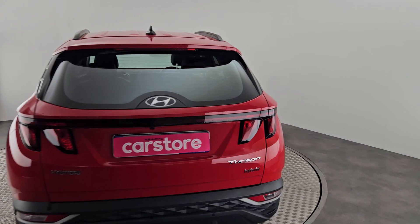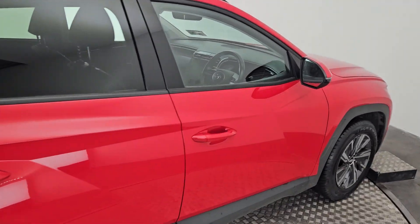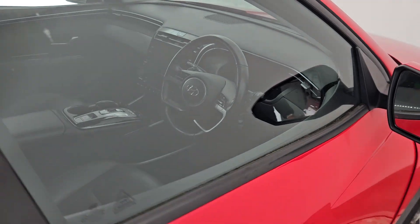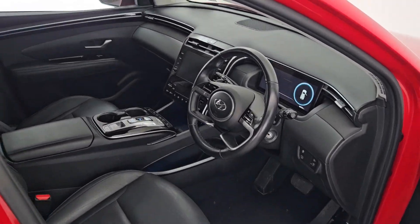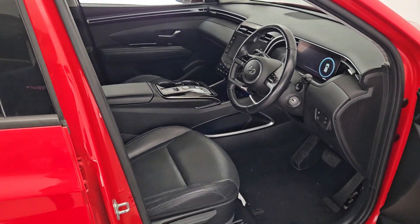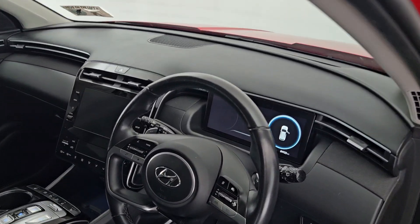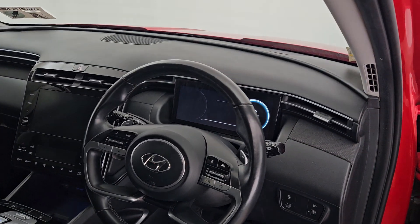I'm just going to pop inside there for a quick video of the interior. As you can see, it has a full black leather interior in very, very nice condition. It has electric windows all around, folding mirrors, a multifunction steering wheel, and a digital dash.